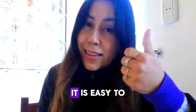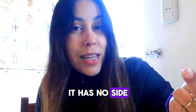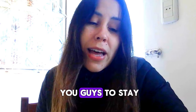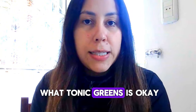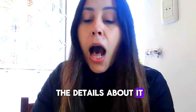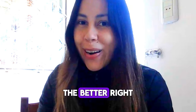Tonic Greens is 100% natural, it has no side effects, and it's completely safe. So I do want you guys to stay in this video to really understand what Tonic Greens is. I am here today to give you all the details about it. Don't miss out on any info, because the more you know, the better.